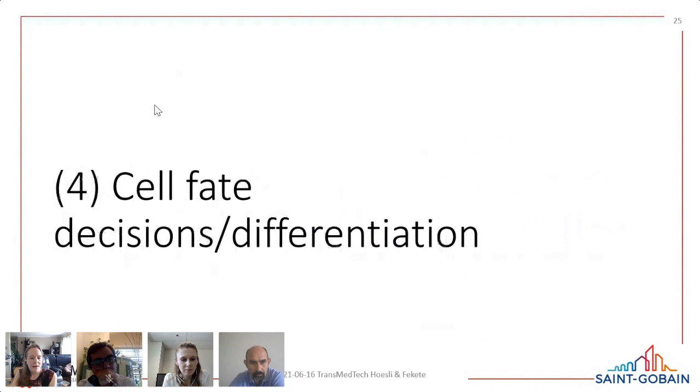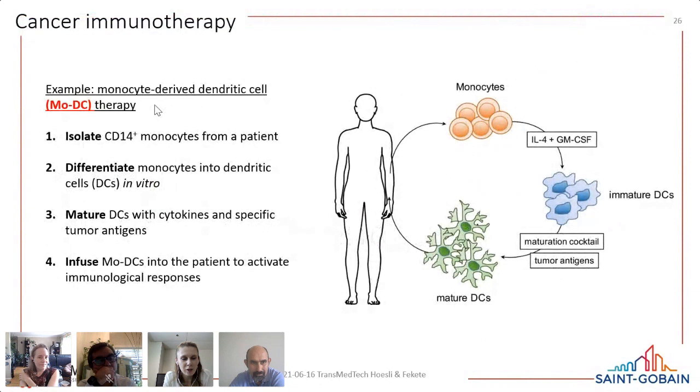Finally, we're also looking at cell fate decisions — depending on how the cells adhere, it may also change what decisions they make later. This is actually where Natalie's postdoc project started. For cancer immunotherapy, monocyte-derived dendritic cells were the main cell type of interest when she began her postdoc.